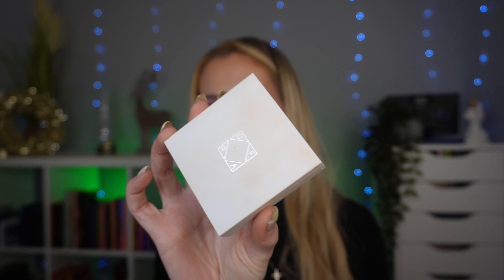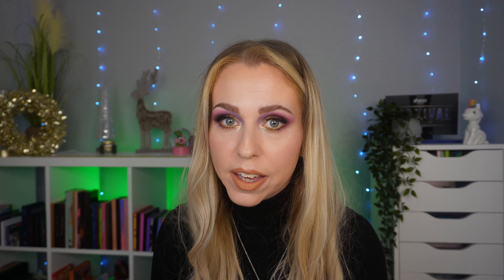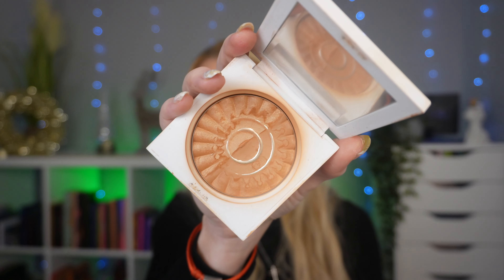For powder bronzer, I have the Ofra Duo Bronzer in River — this was the Samantha March collab. You can tell how much I've used it; I have hit pan on this, and I don't hit pan on things. I feel like the shade is absolutely perfect for me. I can build it up a lot more when I've got fake tan on, and when I haven't I can just go in with a lighter hand. One side is matte, one side is shimmery, and I just swirl my brush around and use both sides. I love this product and I believe it's still on Beauty Bay because I will be repurchasing this. This is my favourite powder bronzer, hands down.